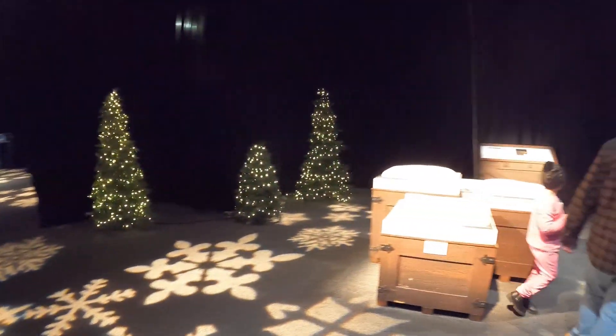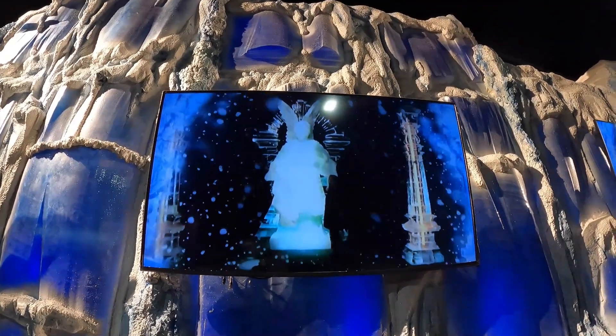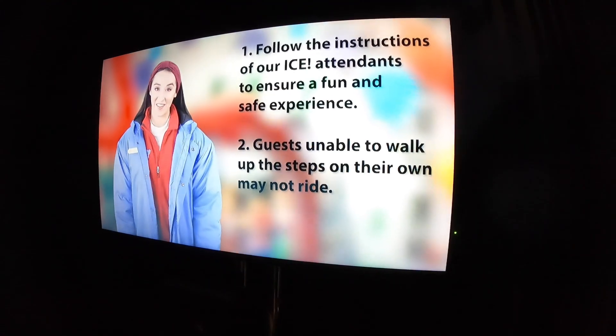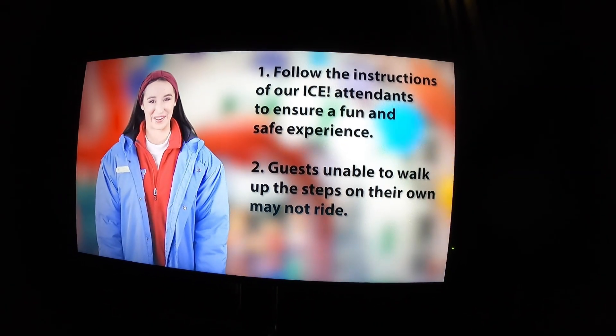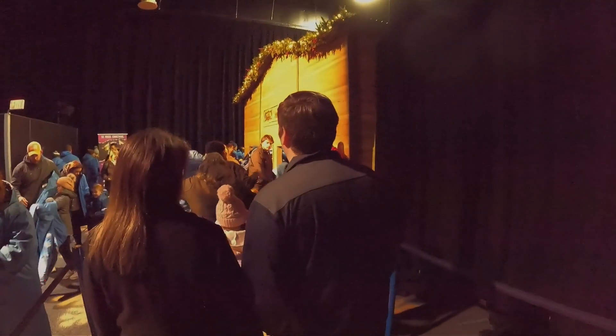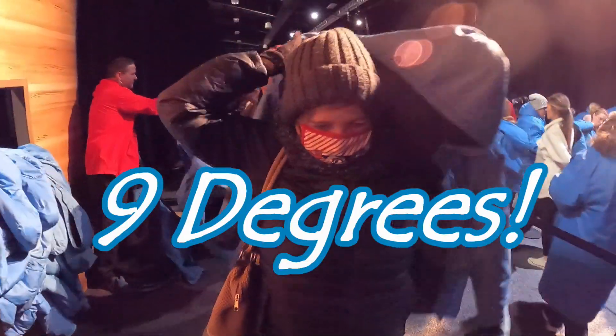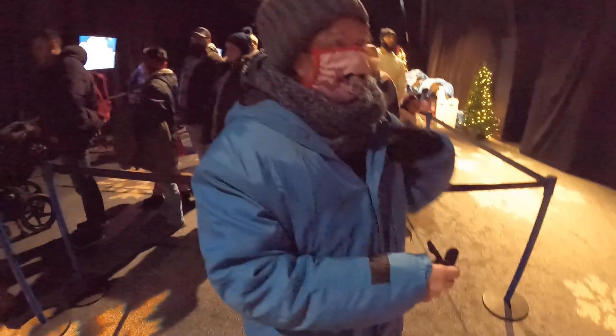After you look at some of the exhibits in the outer room, you can go on inside. They're showing the history of how ICE came to be. Continue down this way and around the corner to the right, we're going to get fitted for some blue parkas. They're also talking about the rules of the ice slides: follow the instructions of ICE attendants to ensure a fun and safe experience, and guests who are unable to walk the steps may not ride.